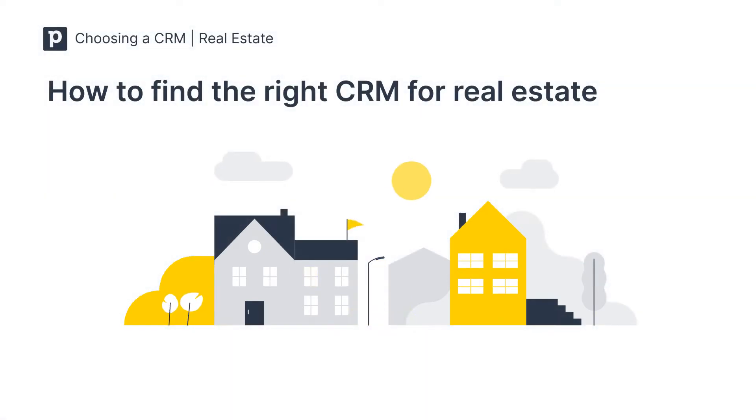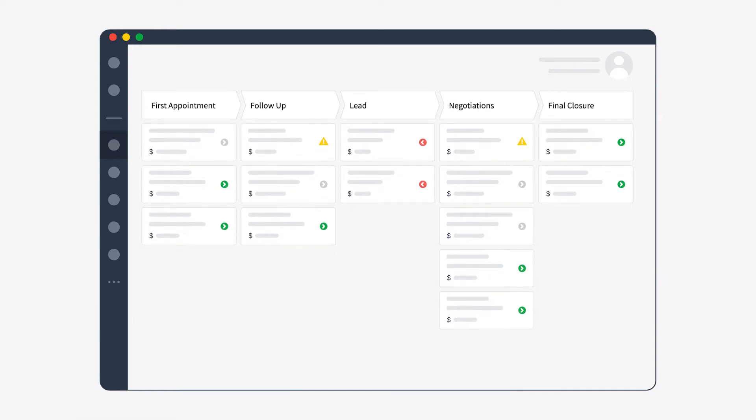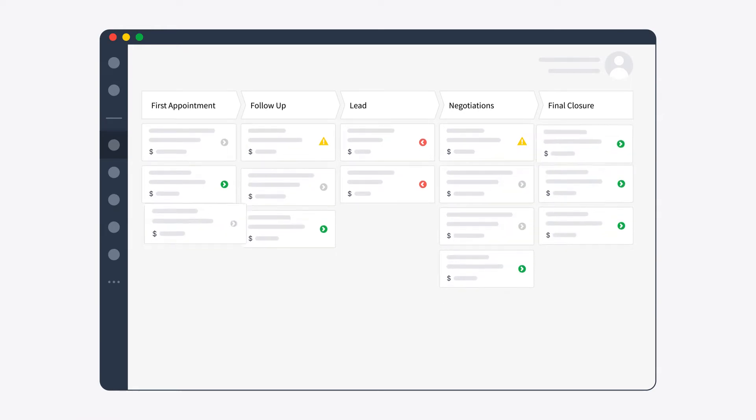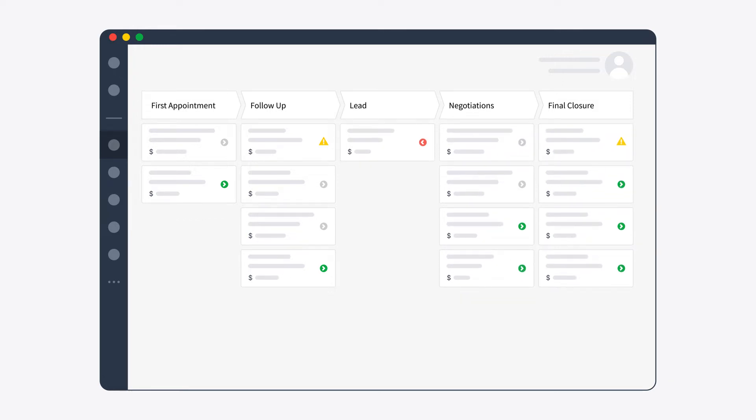Customer Relationship Management, or CRM software, enables you to manage and strengthen your relationship with your clients, such as existing buyers, prospects, and leads. CRMs keep all of your contact data in one organized system, allowing you to better manage relationships, stay organized, and move tenants and prospective buyers down the sales funnel.